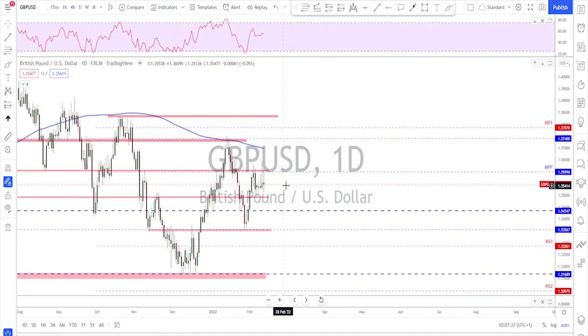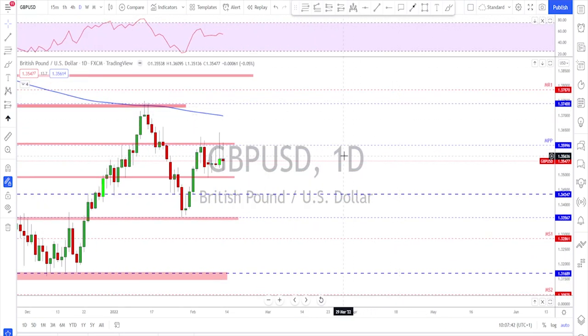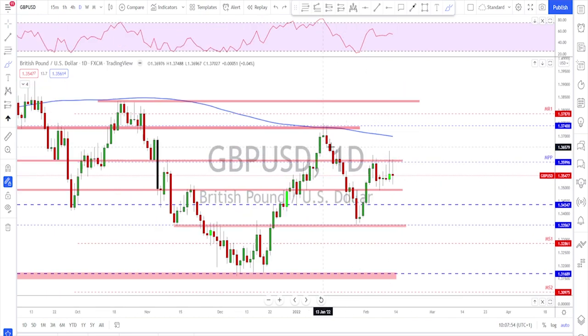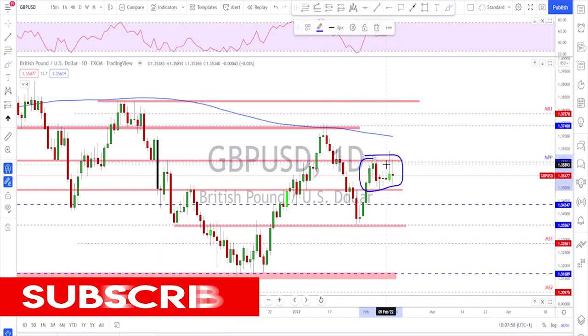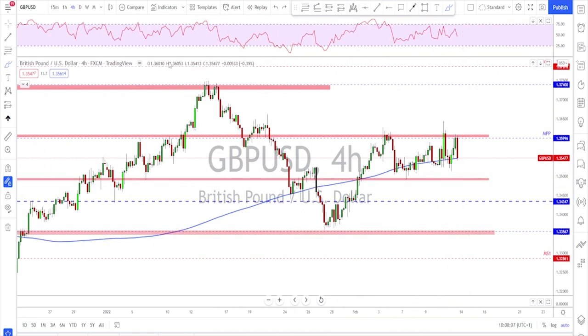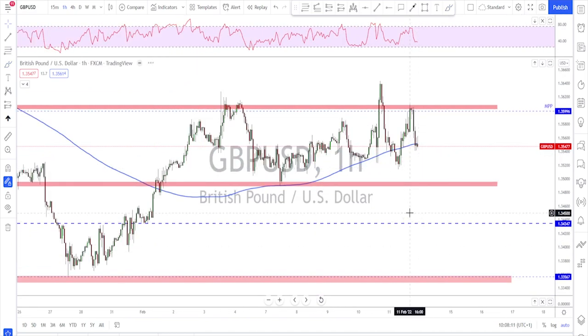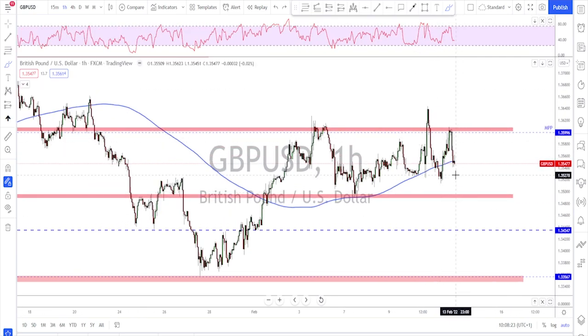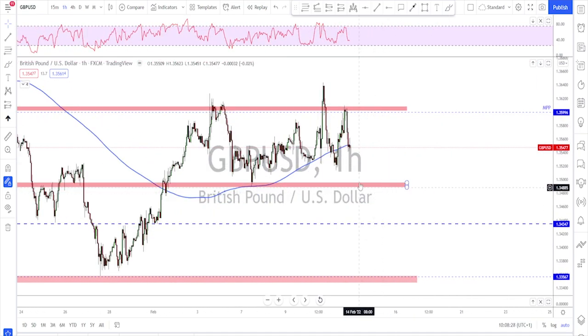Sterling is almost the same scenario — failed to break higher. On the daily time frame we had failure, failure, with a huge rejection on Thursday, and on Friday another failure with a lower high. It's still inside this range. On the four-hour time frame you can see the range clearly. The main plan is to keep playing this range — sell high, buy low — and wait for a breakout. I think a break to the downside is most likely, so I'm looking for a break lower or another failure with a correction that fails to break higher, then sell for a continuation.